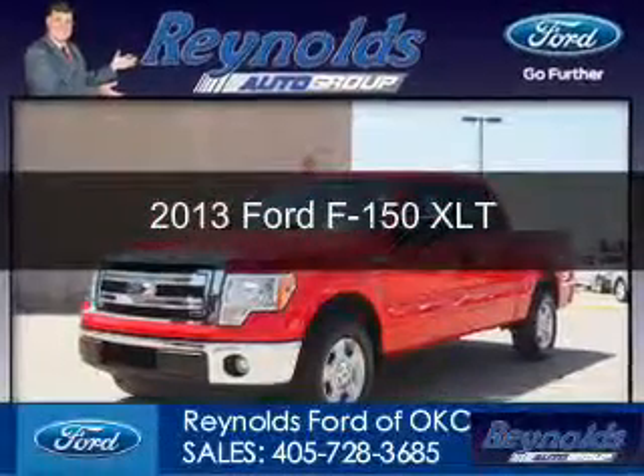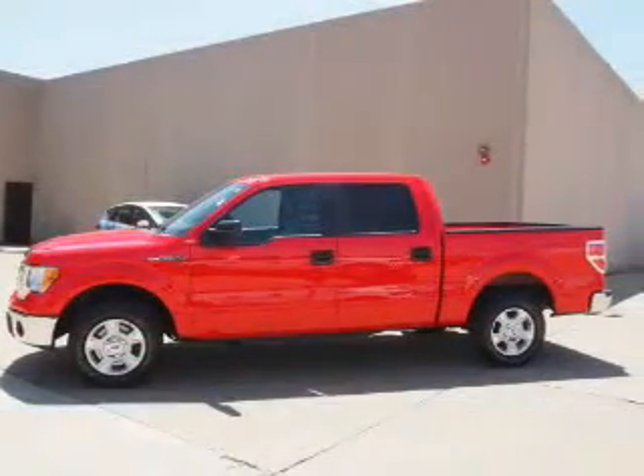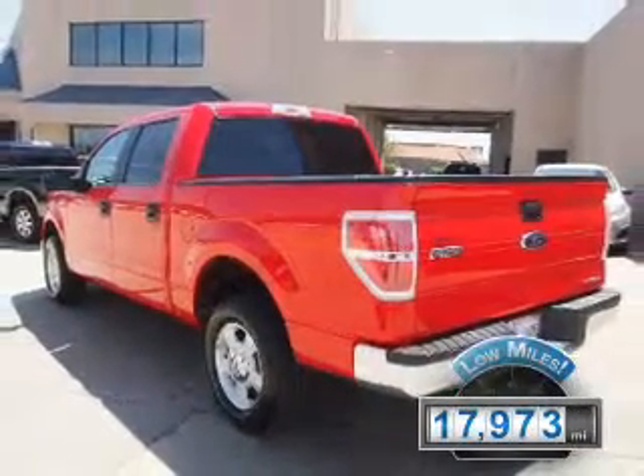This is a used 2013 Ford F-150, powered by rear-wheel drive, a 5-liter, 8-cylinder engine, and a 6-speed automatic transmission. With fewer than 20,000 miles,